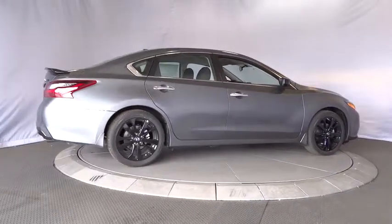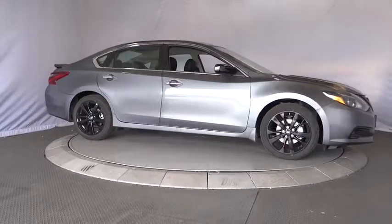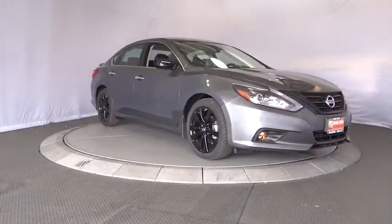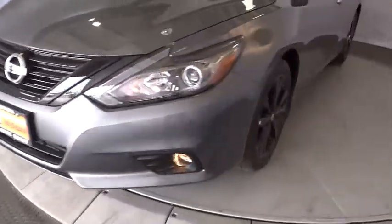Cruise control, aluminum wheels, four wheel disc brakes, rear defrost, front wheel drive, AM FM stereo radio, bucket seats, MP3 player. This beauty is sure to make you the talk of the neighborhood, so call or drop in for a test drive today.